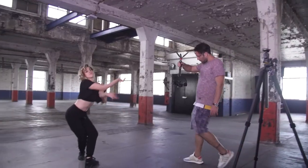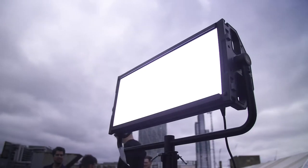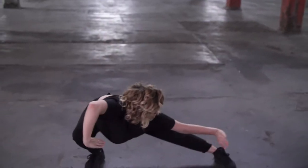We're here on Brick Lane in East London. We're doing a shoot today involving a dancer and lots of smoke grenades, so it's gonna look really cool. We've got this wicked location and we have the Gemini, which is the light panel light which has gel modes and all sorts of wicked stuff.